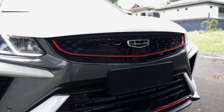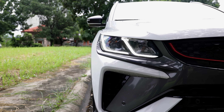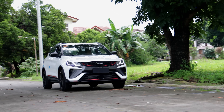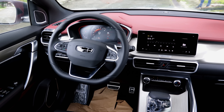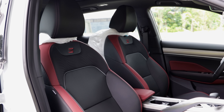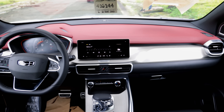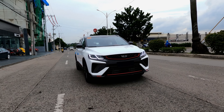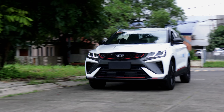The Jilly Coolray has long reigned as the king of Value Subcompact Crossovers ever since it was introduced in 2019 here in the Philippines. The Coolray combined power, convenience, and tech in one handsome and affordable package. Many have come to take the Value Crown away from the Coolray and many have failed. But with age creeping up to this Value Crossover King, does it still have what it takes to defend its crown?